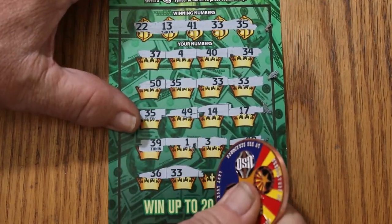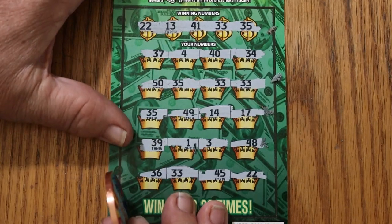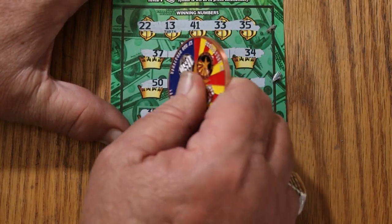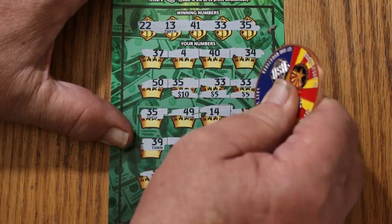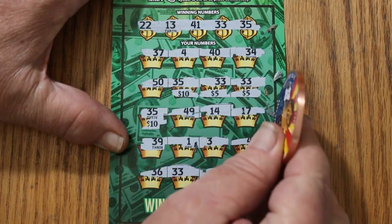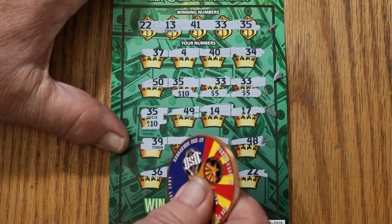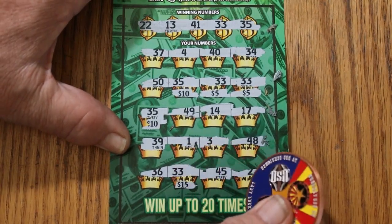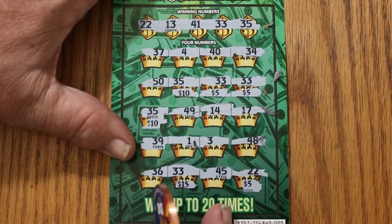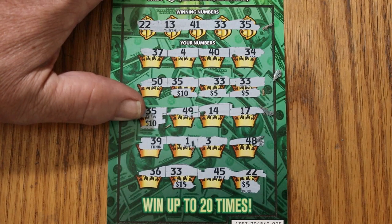We have another match at 33. 45, 45, and 22 in the corner — we have another match there. Let's see what we're getting out of this thing. 10, 5 for 15. Another 5 for 20. 30, 30 — nope on 39. 15 and 22 in the corner. So we got 10, 15, 20, 30, 45, and 50. Outstanding start — $60 session and we got $50 back on the first ticket.